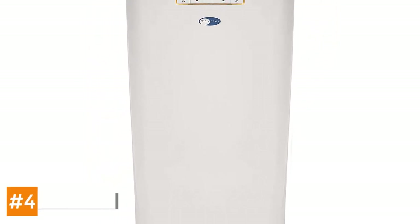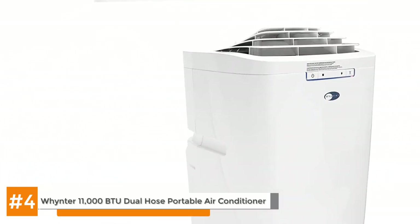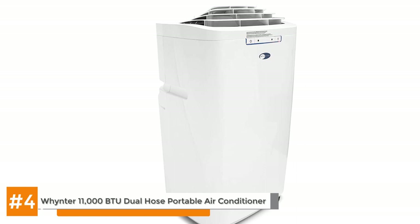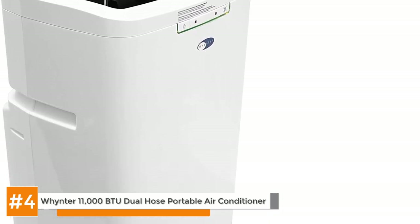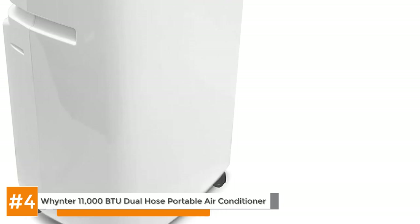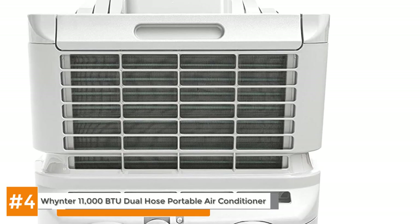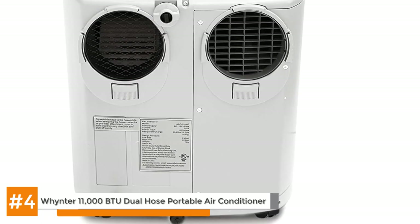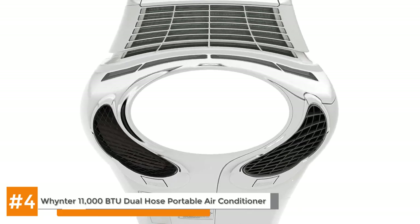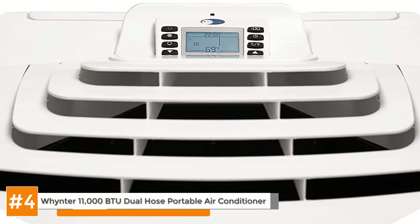Next we have another Winter product, the Winter 11,000 BTU air conditioner. This is also a dual hose portable air conditioner and it's a smaller device that you'll be able to fit into even the tightest nooks and crannies. It's approved by licensed AC contractors so you know you're investing in the best of the best with this unit. It's small and you can easily move it around to different locations inside the home to figure out the most efficient placement in terms of cooling. It's energy efficient enough to run on generator power in case of an emergency.